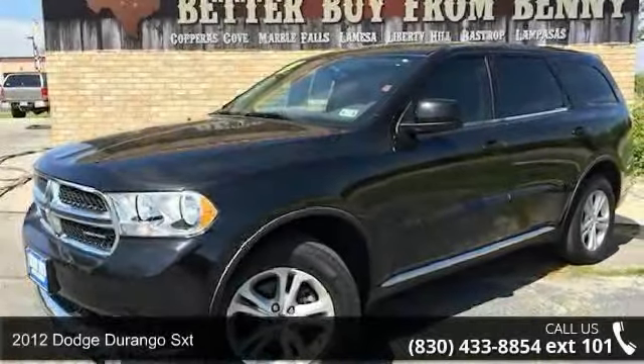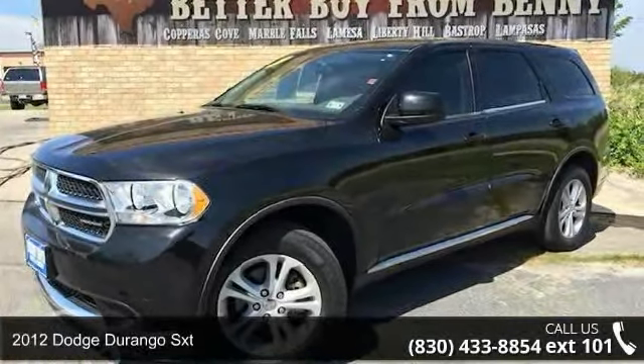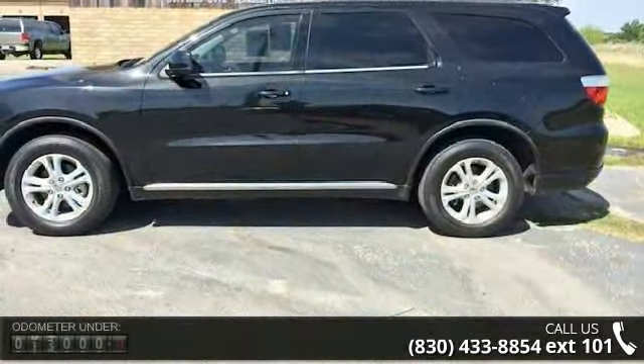Step into the 2012 Dodge Durango SXT. If you are looking for a first-rate auto, this one could be yours today.